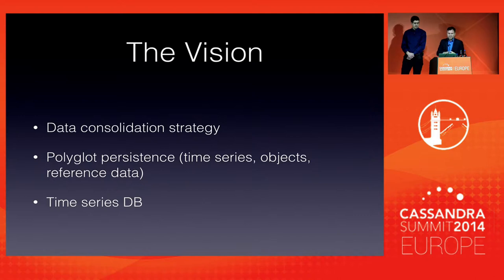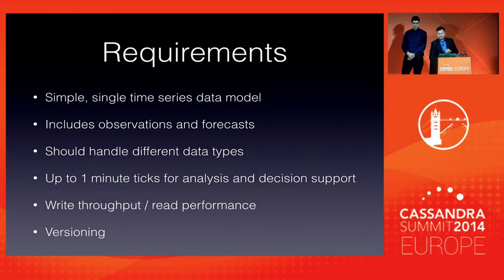Today we'll be talking about our time series DB. We deal with a lot of different types of time series data: prices, flows, weather data, fundamental data supply and demand. This will lead us into the requirements we had for this channel.